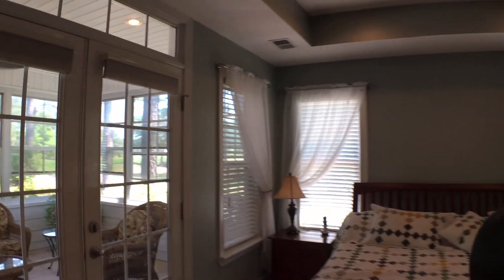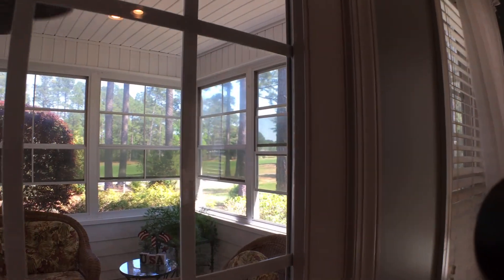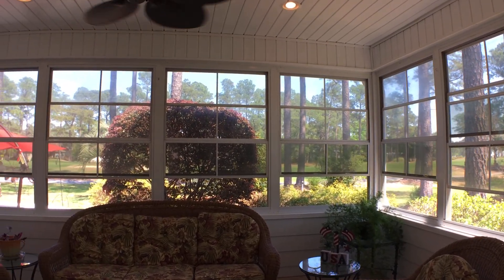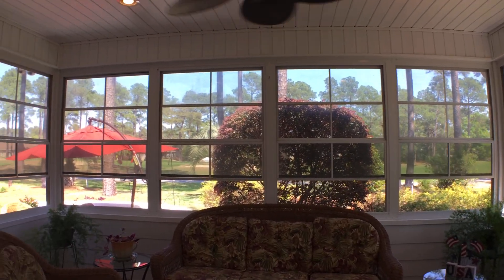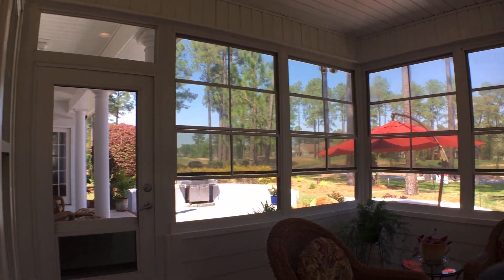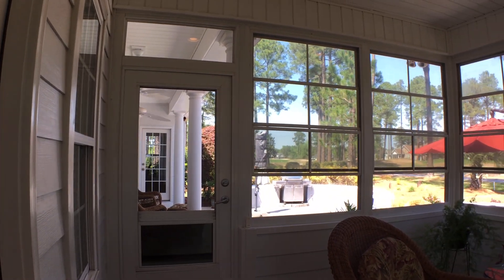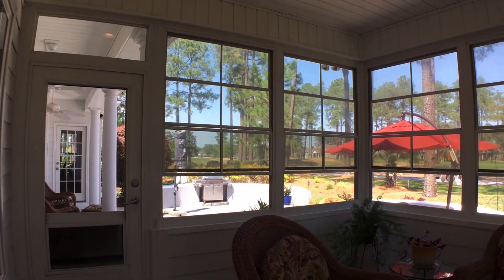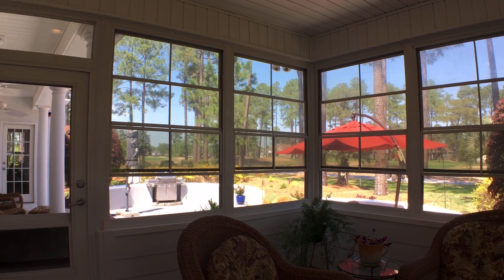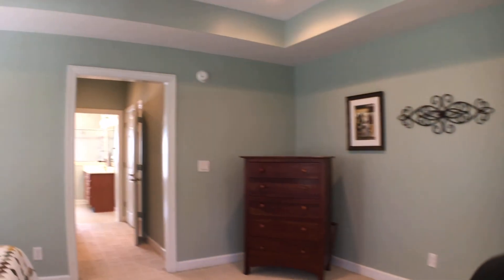As a little added extra, check out the screen porch right off the master. I'm thinking coffee in the morning or a glass of wine at night, looking out to the back. We're going to go explore that in a little bit, but let's first come back through the master and go upstairs.